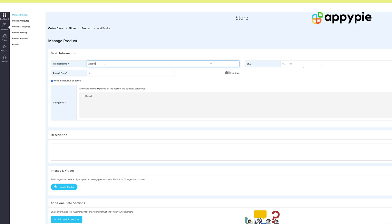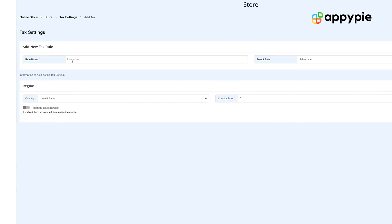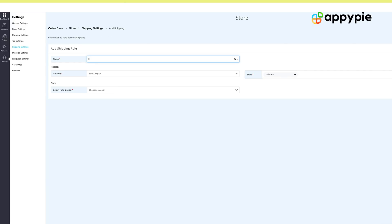What I mean by product cataloging is you need to add those categories that you want, and add the products. Once you have added the products and the categories, you can decide the VAT or the sales tax that you have in your country. You can also set up your payment gateway, and you can set up the delivery rules — you can integrate with FedEx or USPS.